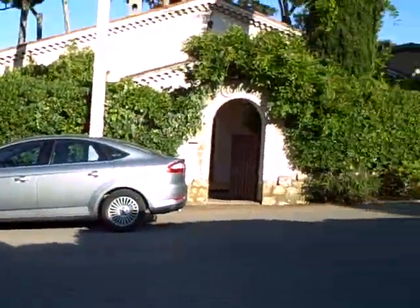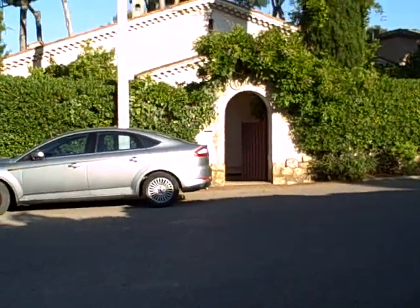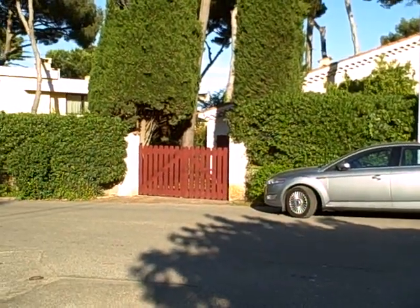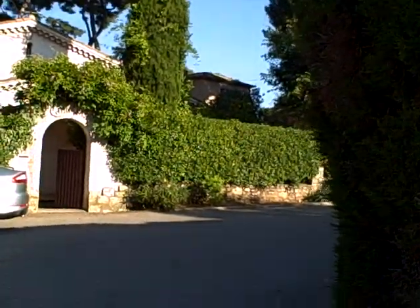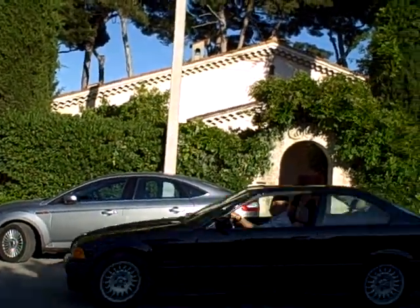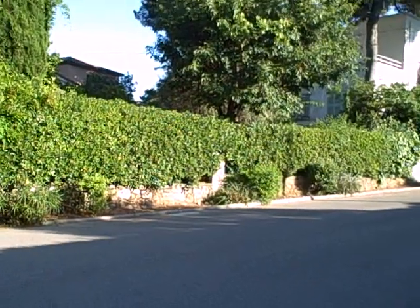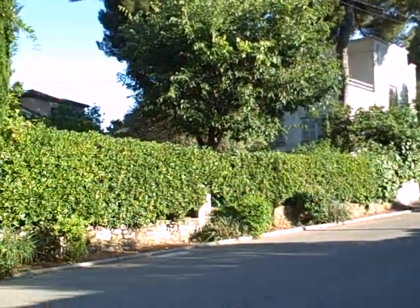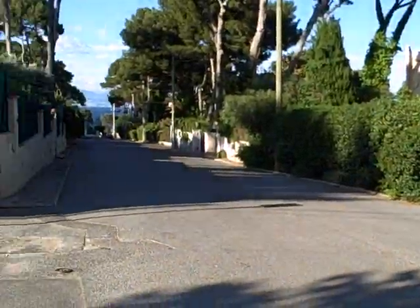And this is what our house looks like. That's our rental car. It looks up the hill and down the hill.